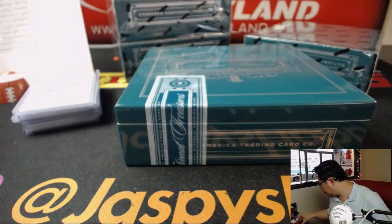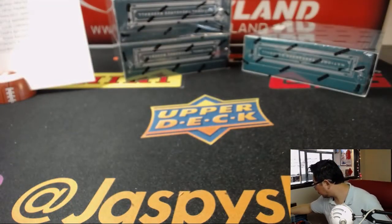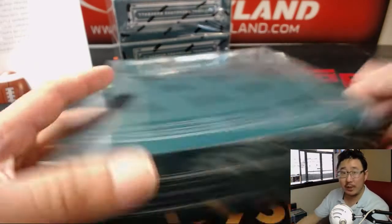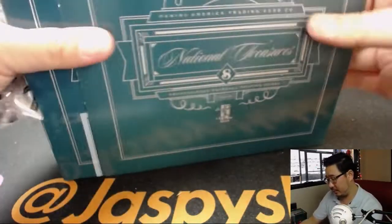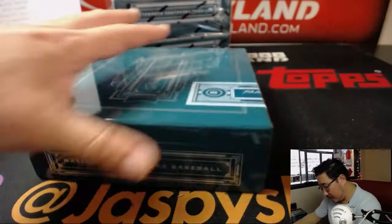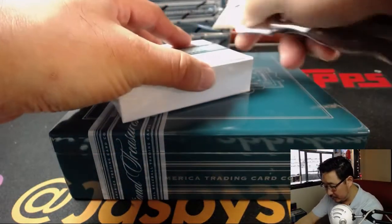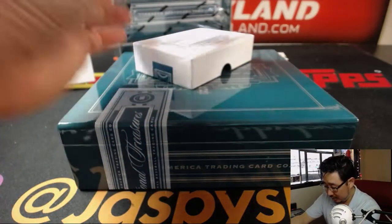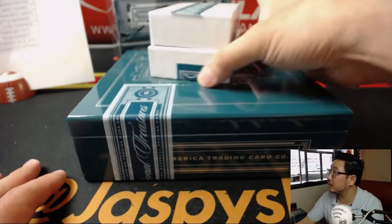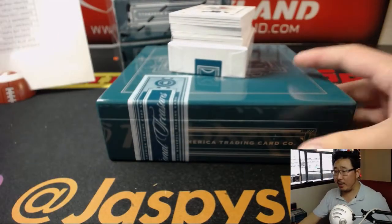Box one in the books. Let me make myself some room here, clear this away. That is a very nice first box. All right, next box. That's Jose's first train whistle. Good luck everybody, box number two.